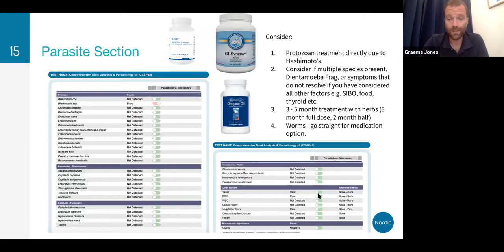There are no other yeast, no red blood cells, white blood cells, muscle fibres, or vegetable fibres. One quite nice finding: Charcot-Leyden crystals. Sometimes we might have a negative parasite result section, but if Charcot-Leyden crystals are present it could mean there is actually a hidden parasite. Especially if patients have done quite extensive travel and we're looking for a more unusual gastrointestinal parasite, or it's not showing up on the standard test, I might do the CSAP which includes the Charcot-Leyden crystals.